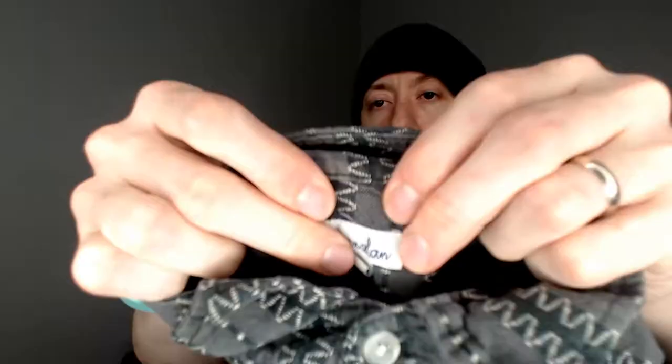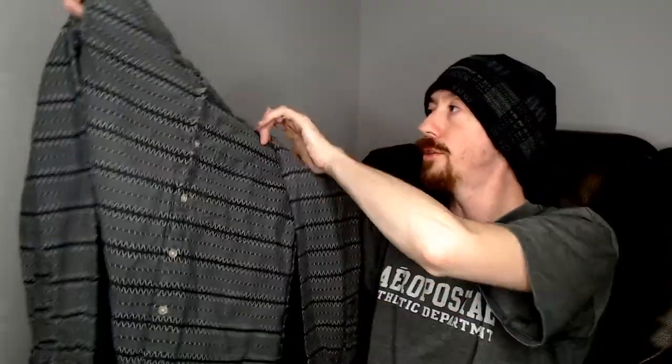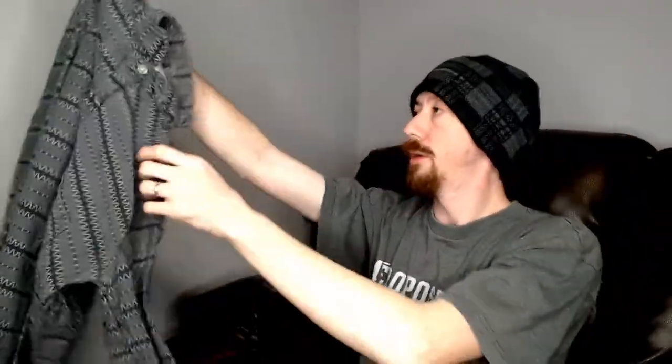Up next we have a button-down shirt — the first of two button-down shirts in here. This is the Steven Alan, a small. This is actually a men's shirt — the buttons are on the right, which is how you know it's a men's shirt. It's just a little too small for me, but we do sell men's stuff in our closet. It's a nice shirt for the office and should do just fine.